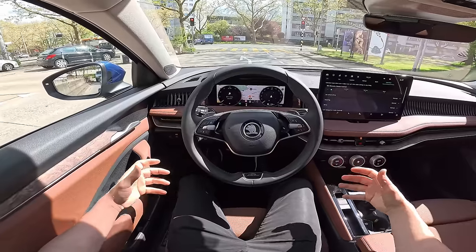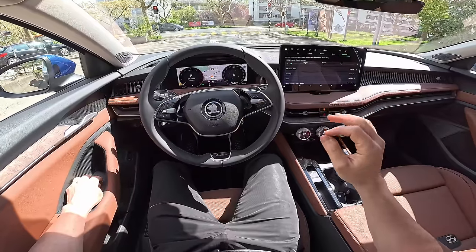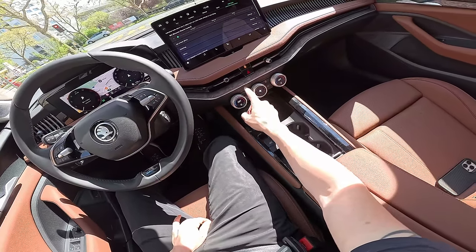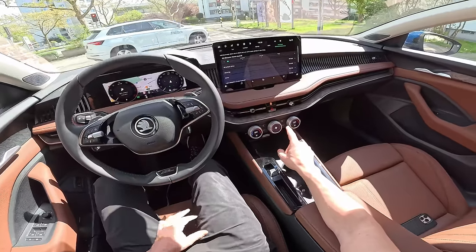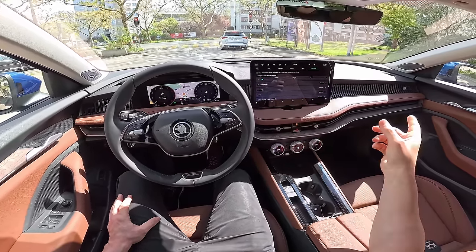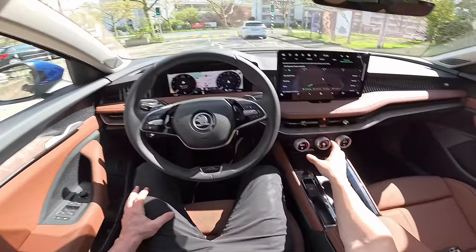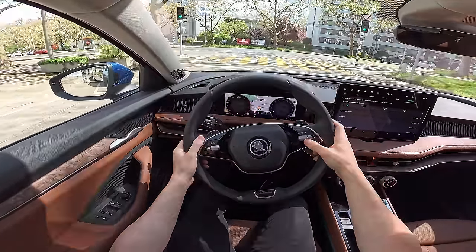This car is capable of reaching 1,000 kilometers if you drive super economically — pretty insane. The climatic system has physical buttons and dials — I love that. I think this is one of the advantages this Skoda Superb has over the Volkswagen Passat, because you can so easily reach out and turn on the climate control.